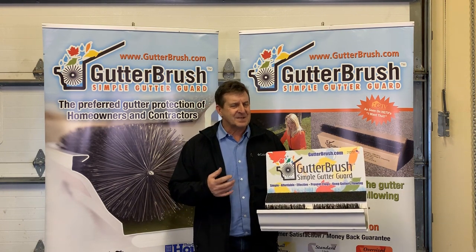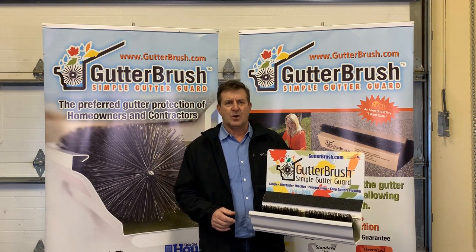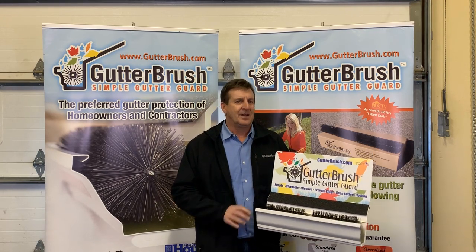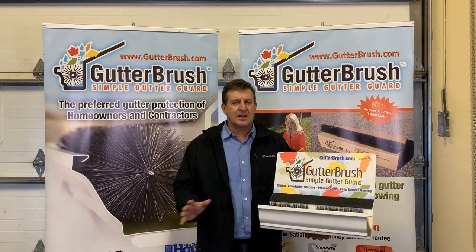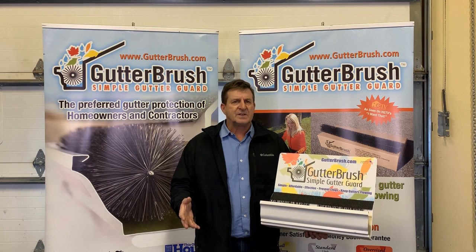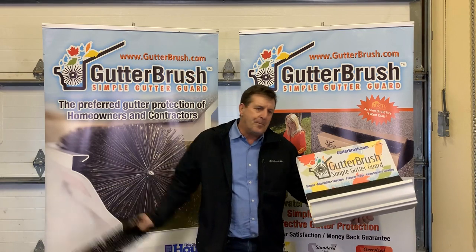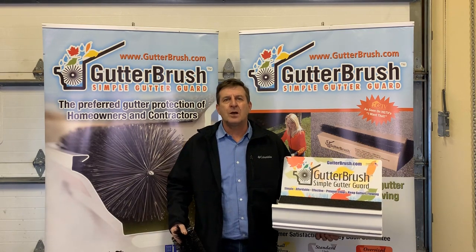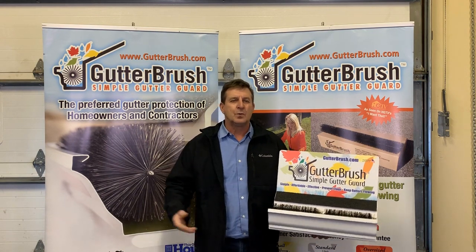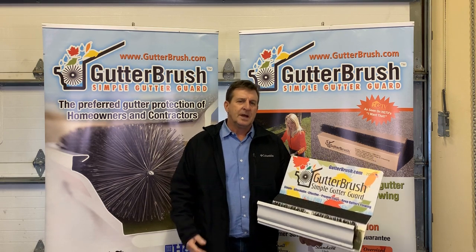Again, the key is the speed and ease of installation. Anyone who works off ladders can install GutterBrush. Easy to price, easy to install, easy to delegate. Nothing is fastened, nothing touches the roof at all. At some point, when maintenance is necessary, it's very easy to renew GutterBrush. You pull them out of the gutter, bang them out, the debris drops out, clean the gutter, and slide them right back into place with no tools or fasteners. It's completely renewed and ready to perform.